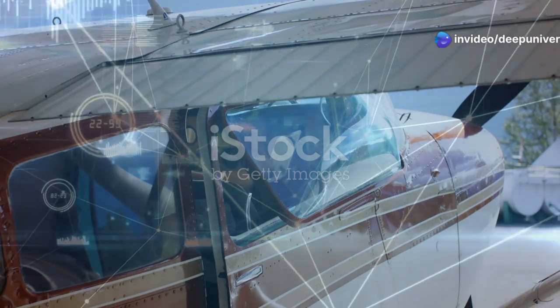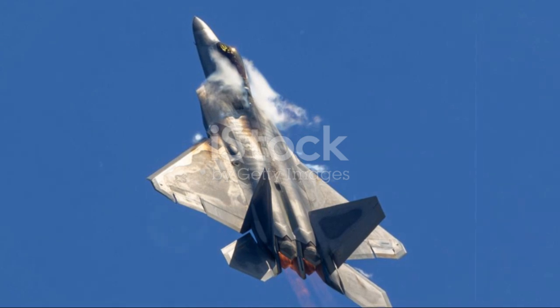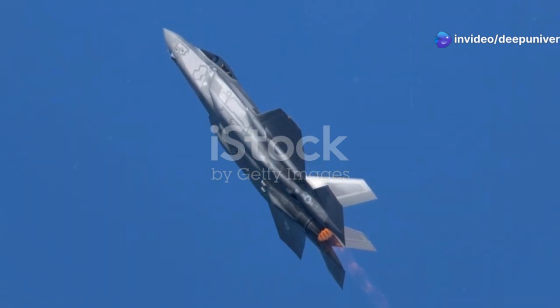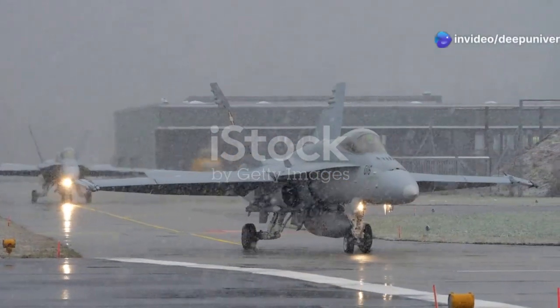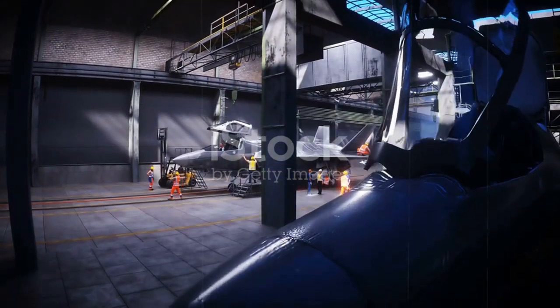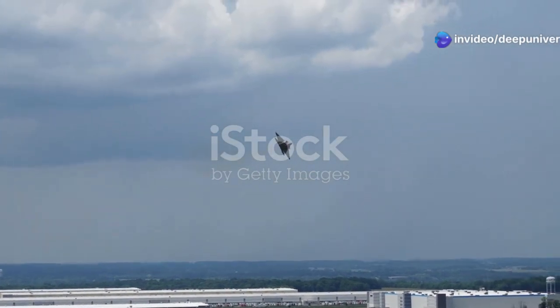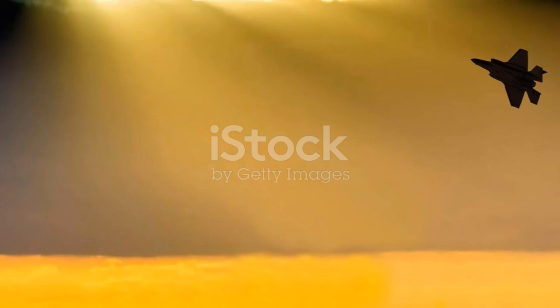This video will delve into the advanced capabilities of the F-35 Lightning II, exploring its technology, its weapon systems, and its impact on the future of air combat. The F-35's versatility is unmatched — it can take off and land vertically, making it ideal for a variety of missions, whether in adverse weather conditions or during night operations. Its ability to integrate seamlessly with allied forces further enhances its strategic value. The F-35 is not just a fighter jet; it's a symbol of technological advancement and military prowess, and it will continue to play a pivotal role in shaping the landscape of air combat.